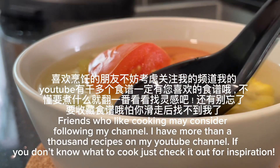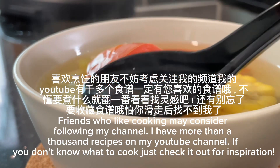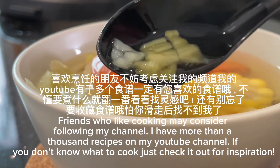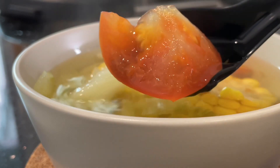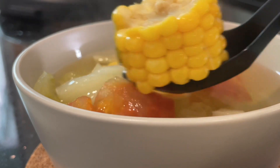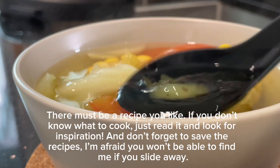Friends who like cooking may consider following my YouTube channel. I have more than a thousand recipes on my channel. If you don't know what to cook, just check it out for inspiration — there must be a recipe you like.